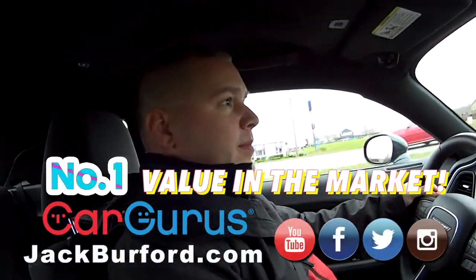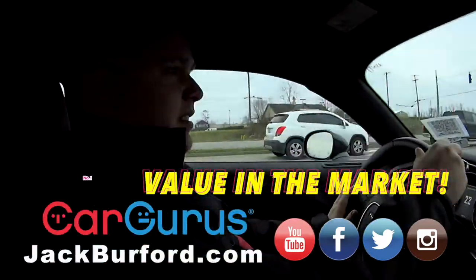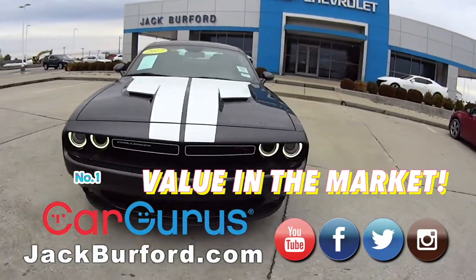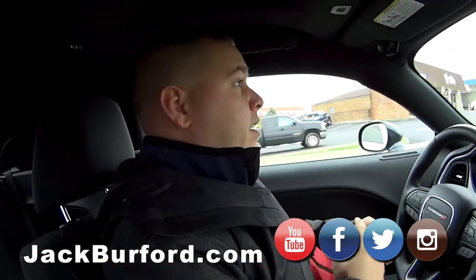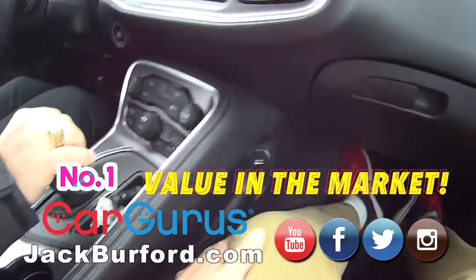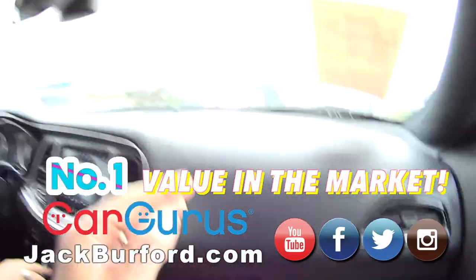All right, Josh. What are we in? The Challenger. 2017. Did you say only 10,000 miles on this car? Only 10,000 miles on this car. Wow, that is incredible. Number one value — number one value with the miles on it, right? That is correct. That is crazy. It's just a nice car. Number one.